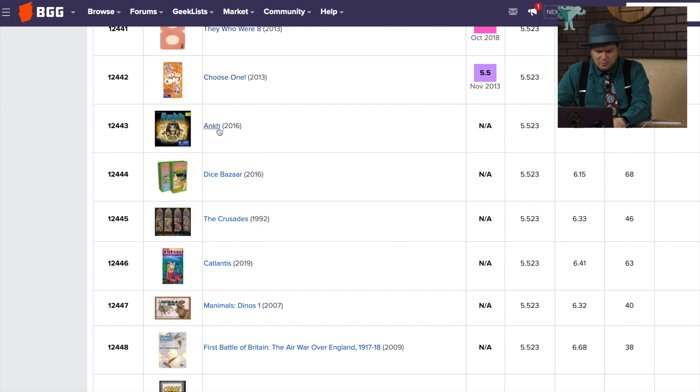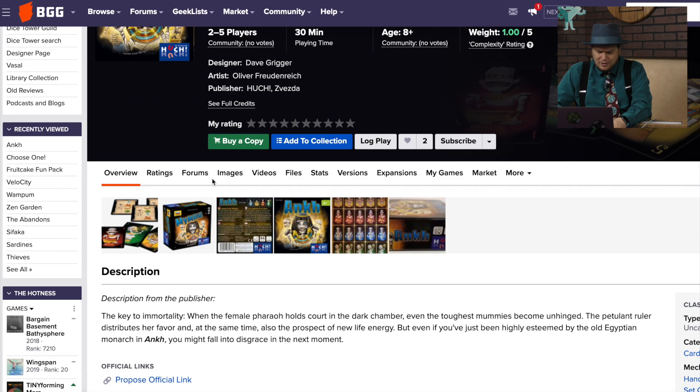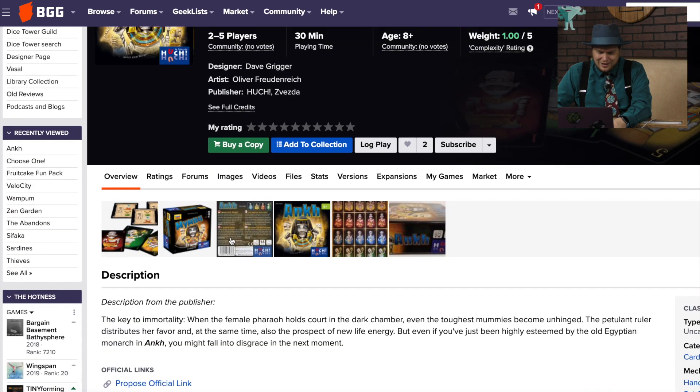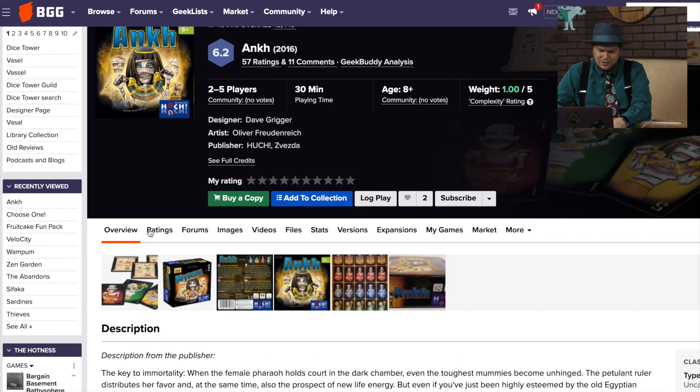Hunk — didn't this game just raise three million dollars on Kickstarter? This isn't the common one, this is from Hook. Was this reviewed by Dice Tower? It was — Sam Healy did this one. I'm pretty sure I played this one with him. I want to say it's a push-your-luck one, maybe? Maybe not — maybe I didn't play this with him.